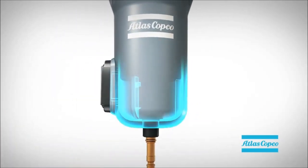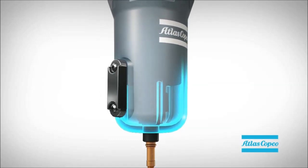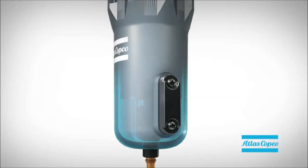In addition, the internal ribs protect the element from damage and facilitate the route of the oil droplets. This offers premium protection.